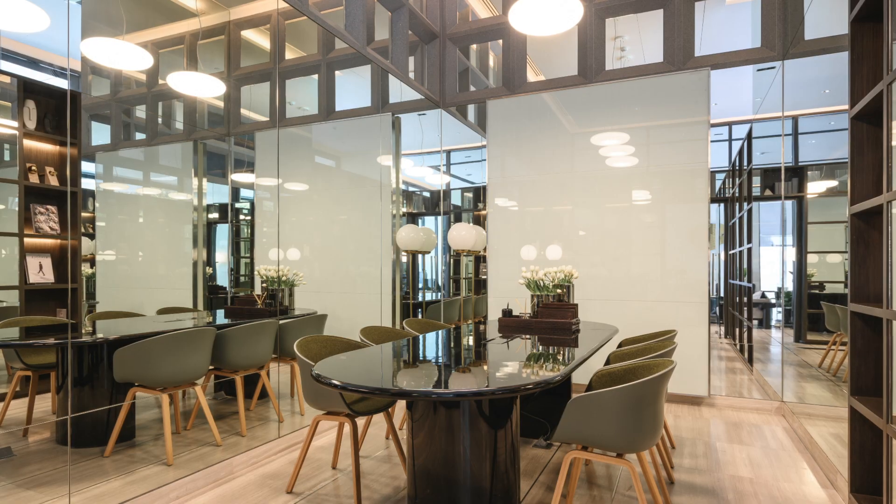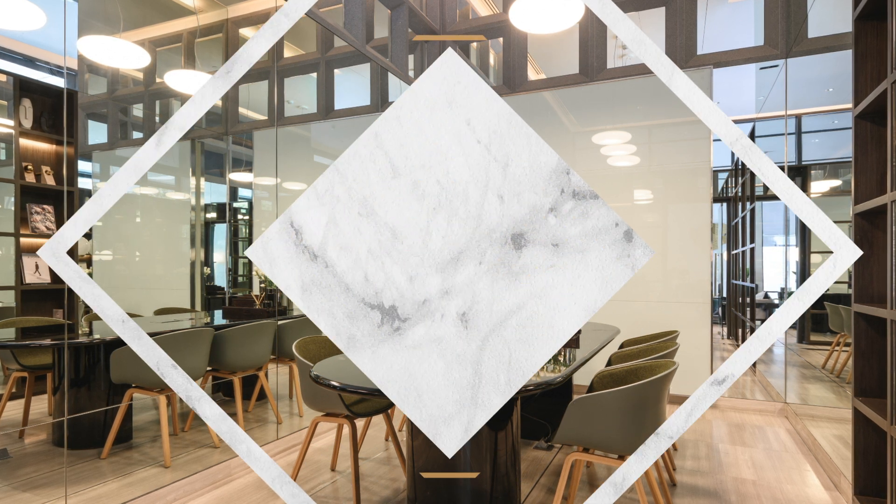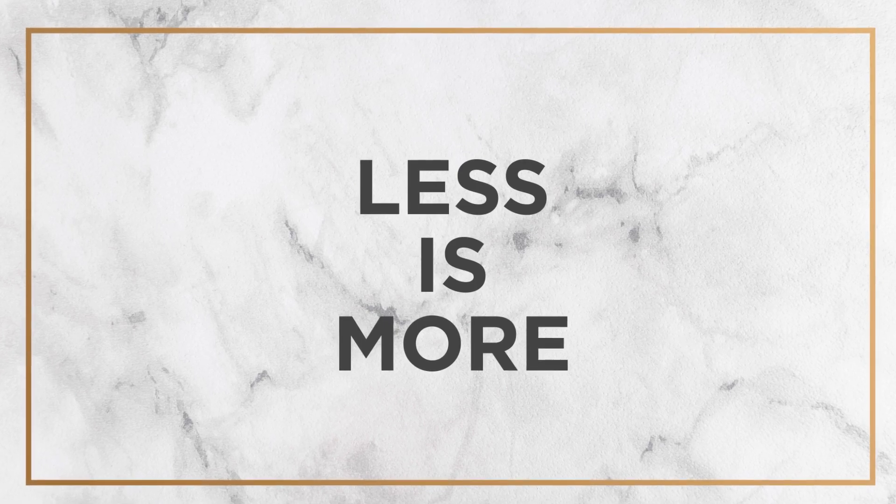Very sensational. The project reflects the key concept of less is more, where all details have their own utility functions.